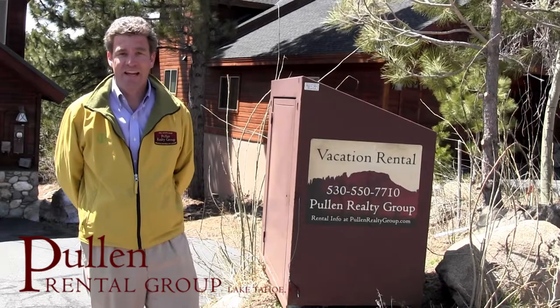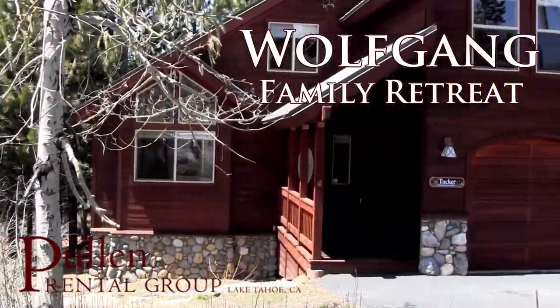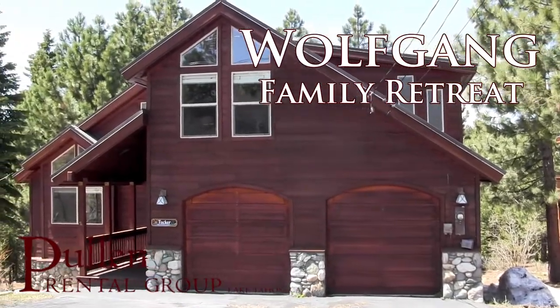Hi, my name is Nick and I'd like to show you Wolfgang Family Retreat. Let's go take a look at this property. It's one of our most highly rated properties by our past guests — a fantastic house in Tahoe Donner.